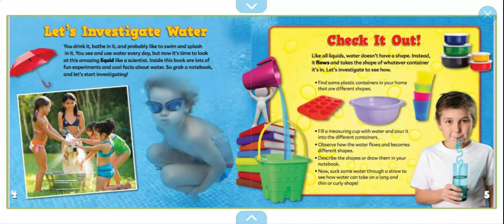Water. Let's investigate water. You drink it, bathe in it, and probably like to swim and splash in it. You see and use water every day, but now it's time to look at this amazing liquid like a scientist. Inside this book are lots of fun experiments and cool facts about water. So grab a notebook and let's start investigating.